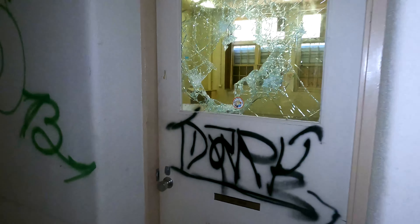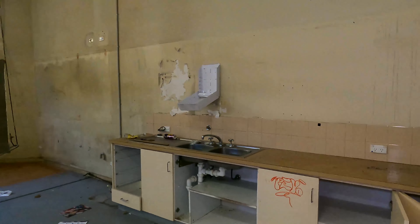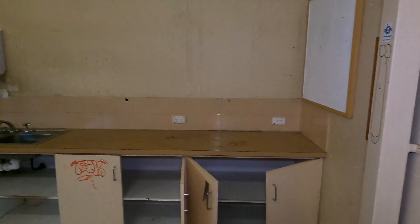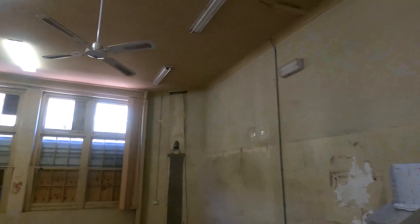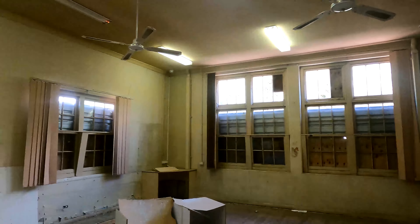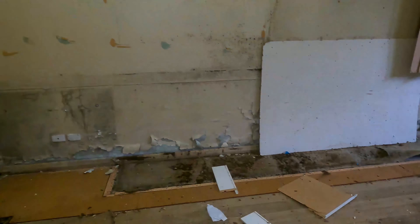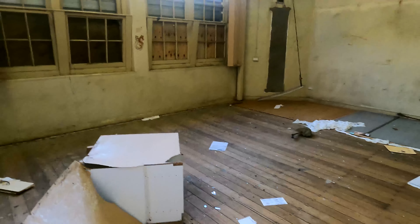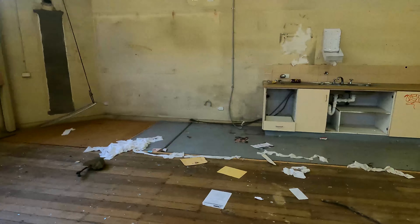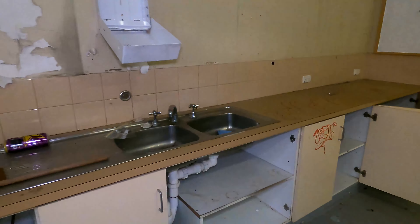Into one of the bigger rooms here. This might have been a science room or something. All right, so here's a nice decent-sized room. Looks like a lot of the equipment has gone. I don't know what this room would have been — maybe a science room, because there are sinks and stuff over here.